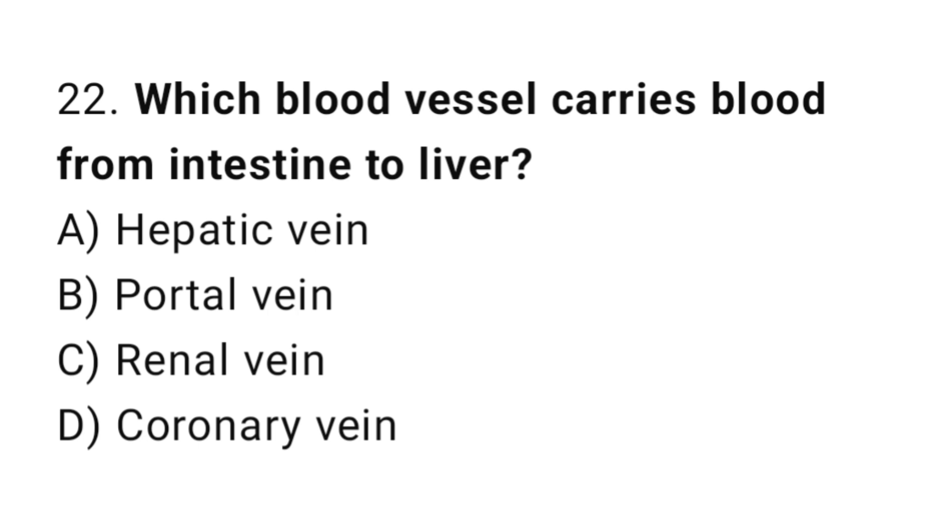Q22: Which blood vessel carries blood from the intestine to the liver? The right answer is B, portal vein.